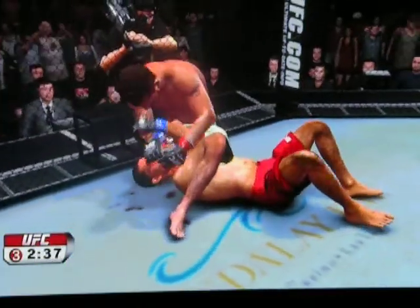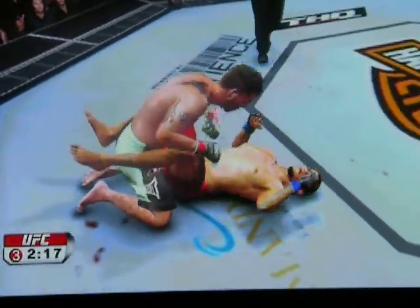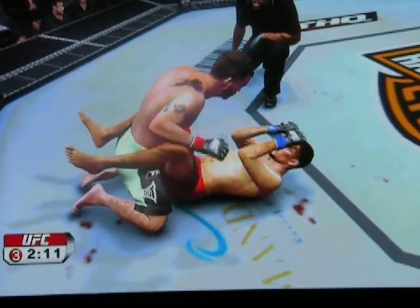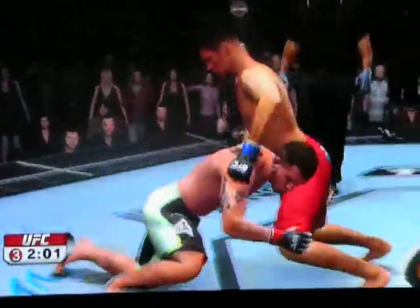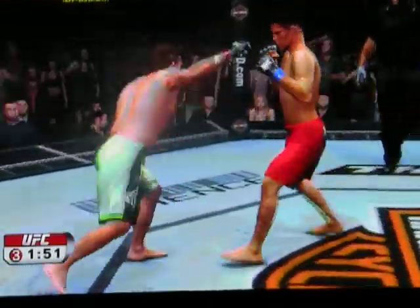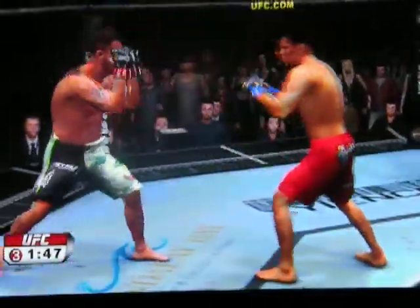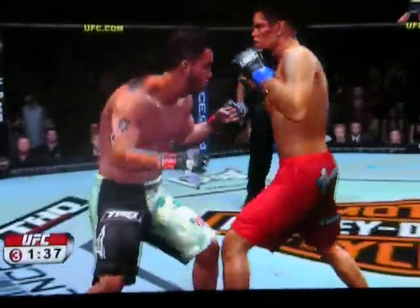Side control. Tried to set up the submission. Very nice escape. Side control again. Reversal — postured up. Looking for the takedown here. Nice draw — good takedown defense. Right hand. Nice right hand, nice right hand.